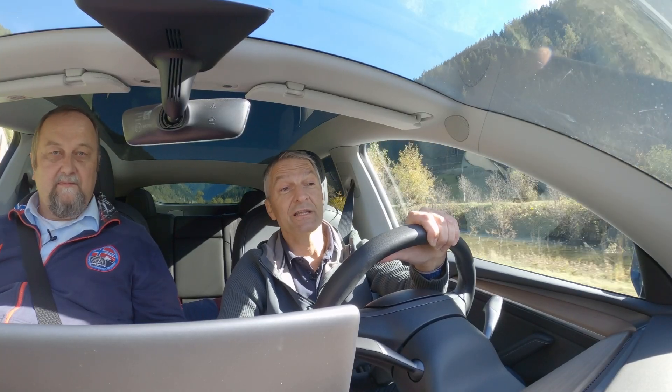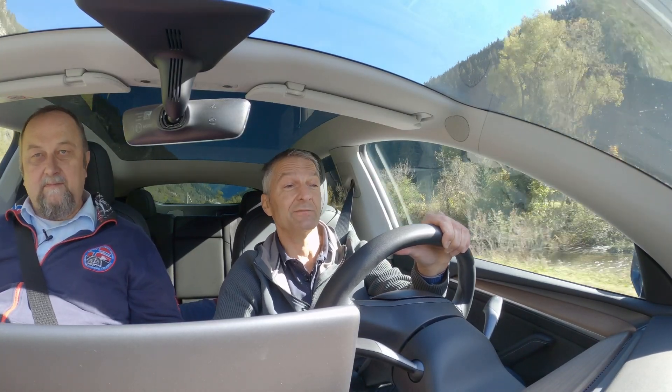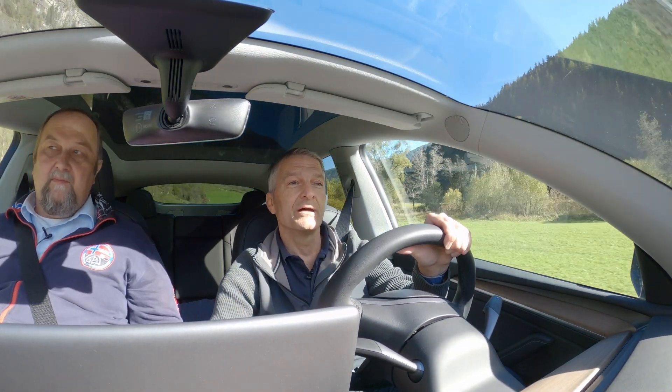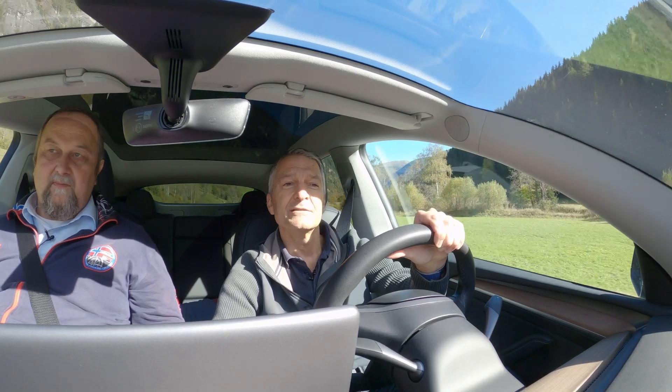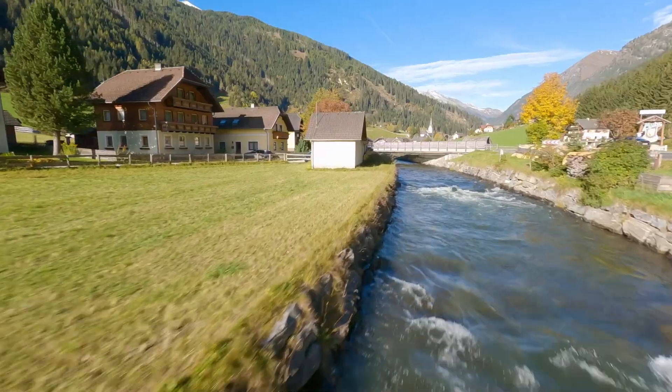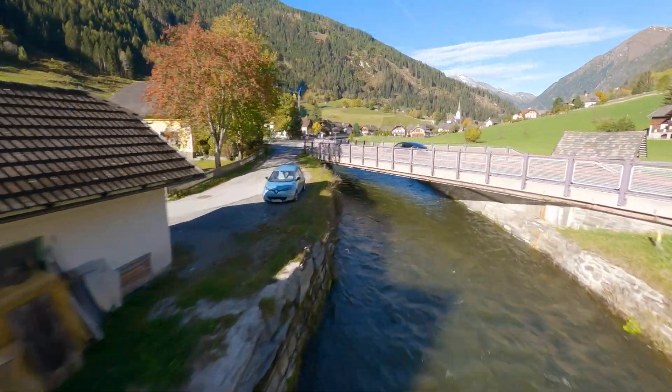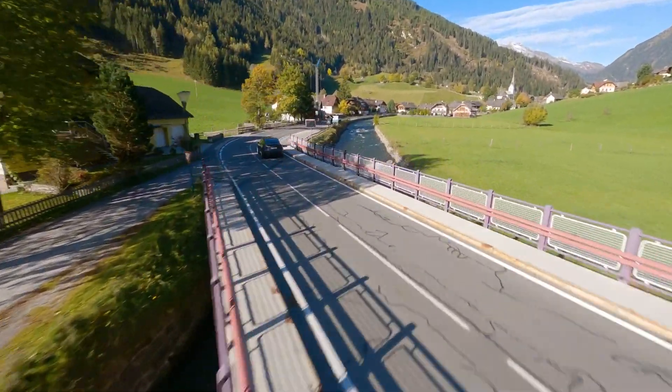And today we are going to have a look at the instrumentation of some detailed measurements in a real hydropower plant, and therefore together with our partner Salzburg AG we are going to visit their station in Hintermur, which is located in this beautiful valley of the river Moor.